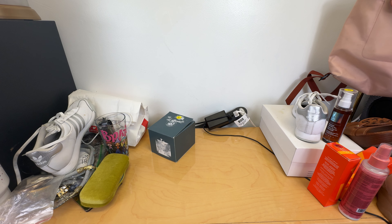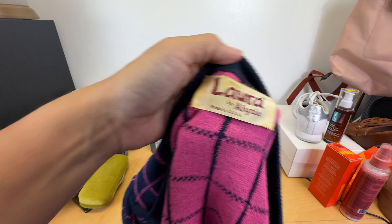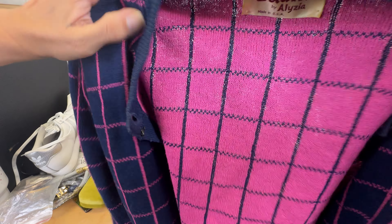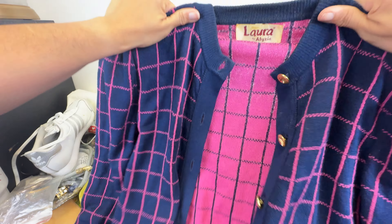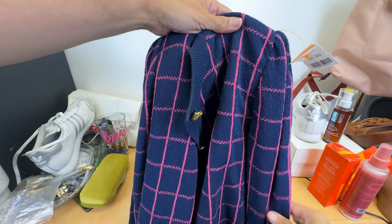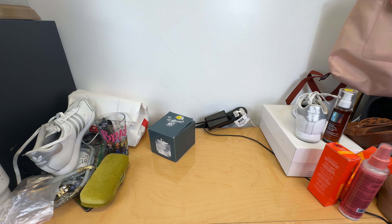I thought this was super cute. I picked this up for me. It's giving Clueless. It was $7. It is Laura by Alesia. And stuff like this, if I don't wear it, I just take it to my consignment shop. But the buttons, the Chanel-esque look with the pink and blue plaid — I just thought this was so cute. And then the puffy sleeves. I love it, we'll see.